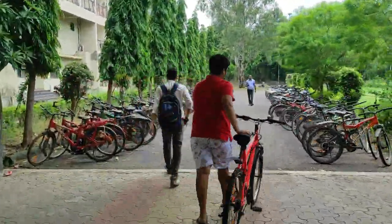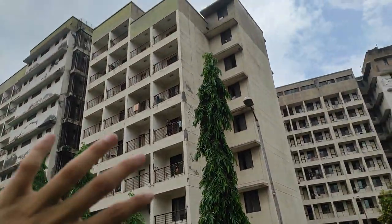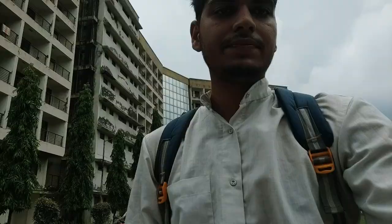Swami Vivekananda hostel is for 3rd and 4th year students. A special feature here is the night canteen — if you need something at night on campus, you can come here. On the back side of Swami there are two more hostels: Tagore Bhavan and Nehru Bhavan, which we will show you next.